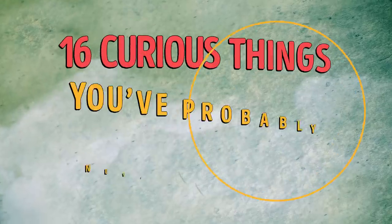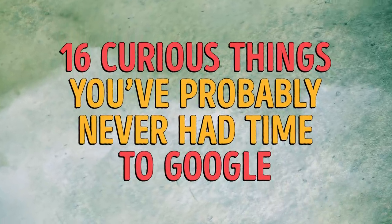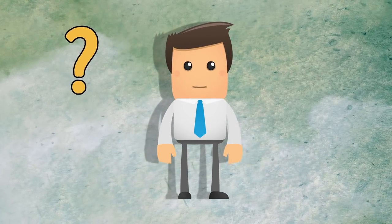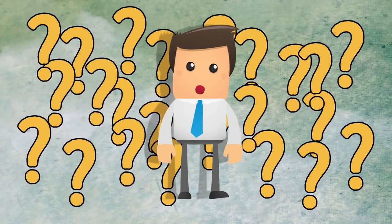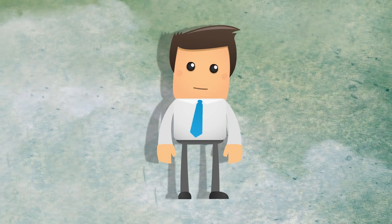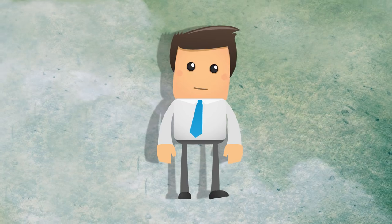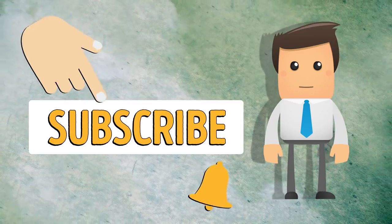All right, gather round. 16 curious things you've probably never had time to Google. Why are plane windows rounded? Why are sneakers called sneakers? What is the right way to peel a banana? Ask a monkey. There are some things we do now and then without knowing the true reason behind them. Don't take them for granted. Check if your idea of what to do about them was right.